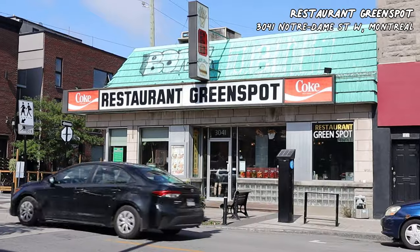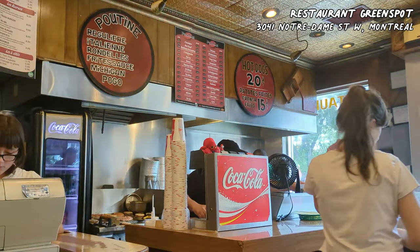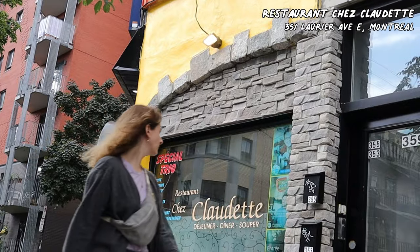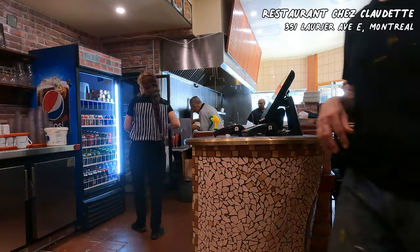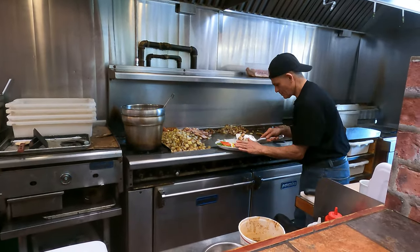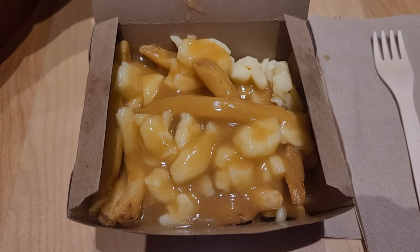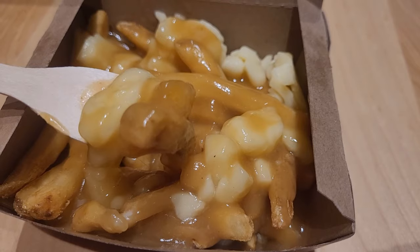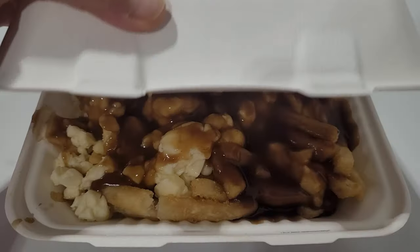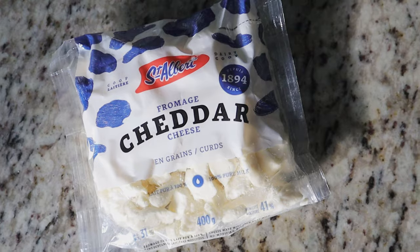Greenspot is an old-style diner where you can choose your poutine from more than a dozen varieties — you can order a small or a large size. Chef Claudette offers even more varieties in three different sizes. In Canada, all fast food restaurants like McDonald's, Burger King and A&W also have poutine on their menu. And poutine is one of the most popular items at Costco food courts across Canada.